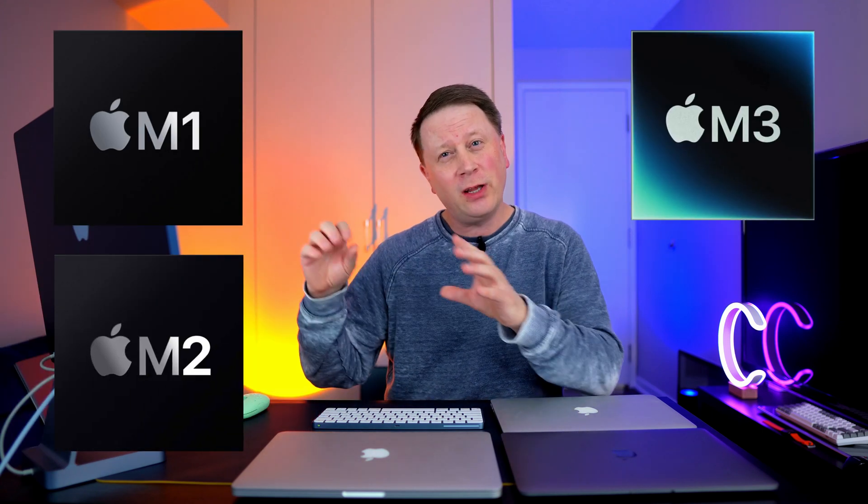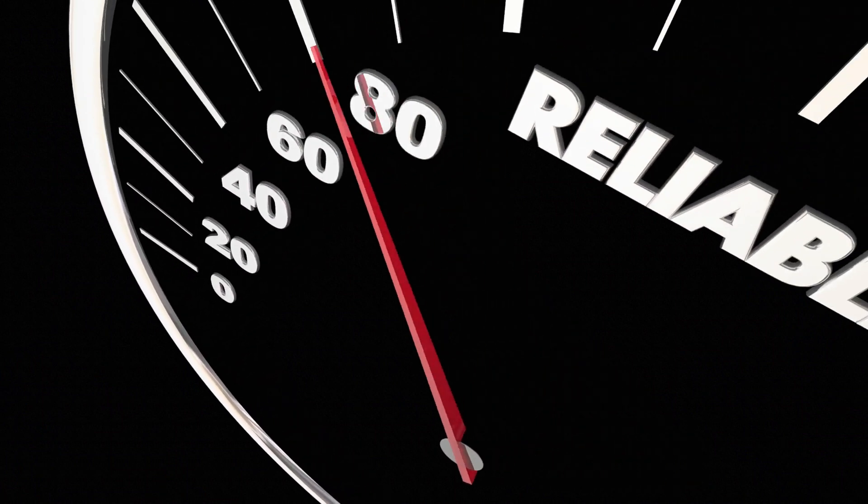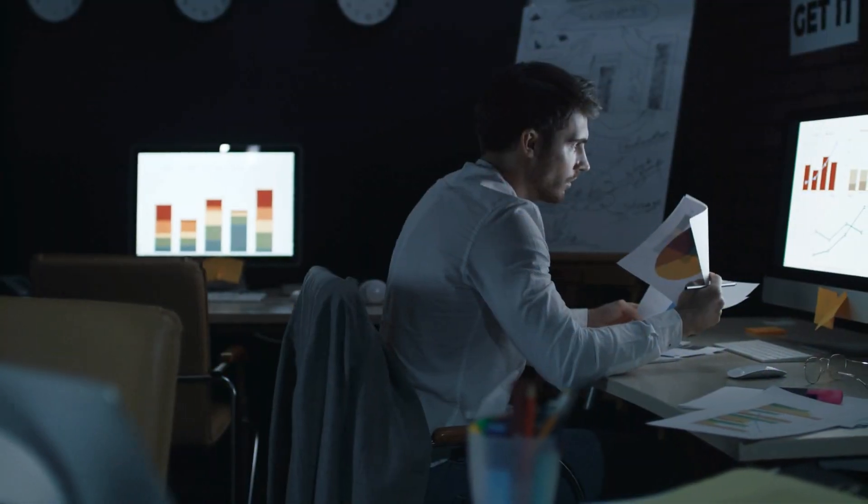Welcome back to the channel. One of the top questions I always get in my comments is: should I get the M1, the M2, or the M3 chip right now in 2023 going into 2024? It's a good question. In this video I'm going to do some benchmarks on all those chips, prove to you that the M1 is probably good enough for most people, and give you my crazy chart showing who should buy what chip.